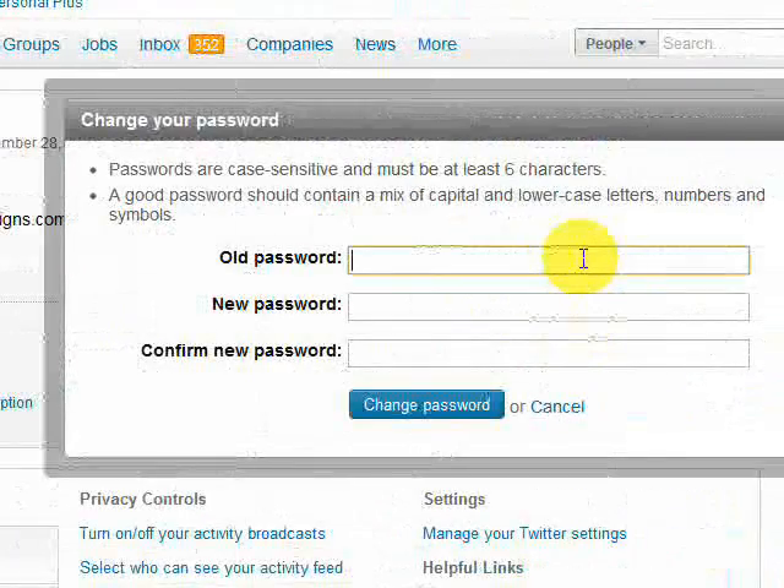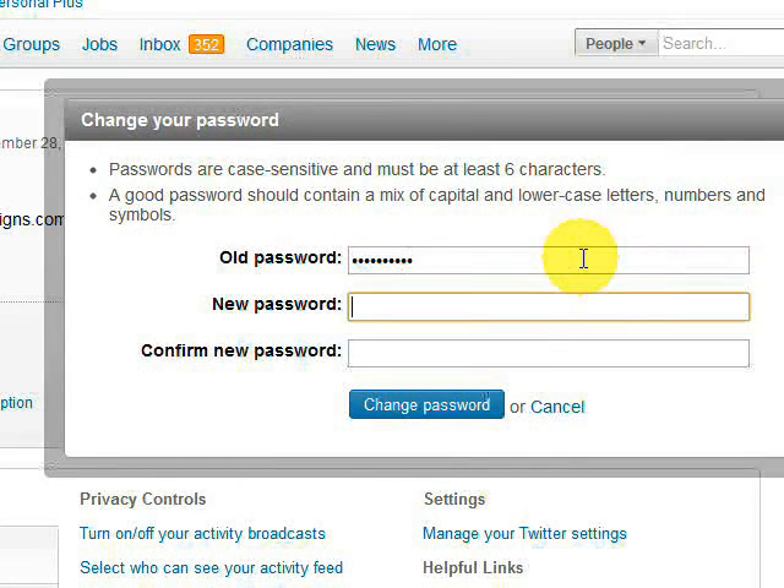This is where you put in your old password and this is where you put in your new password. I want you to make sure that you're using a good strong password. A good strong password contains upper and lowercase letters, it contains numbers, it contains punctuation marks.